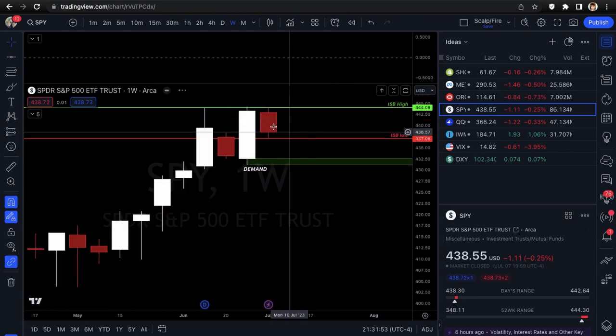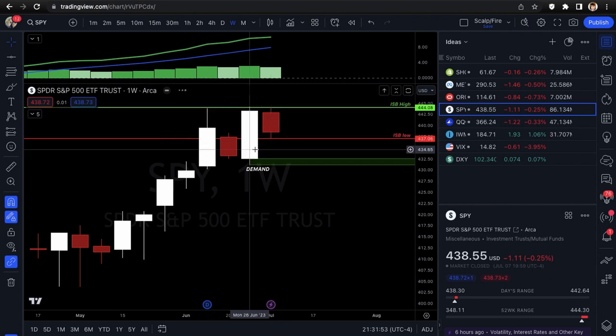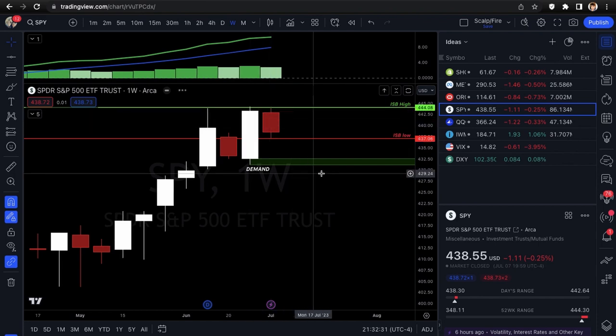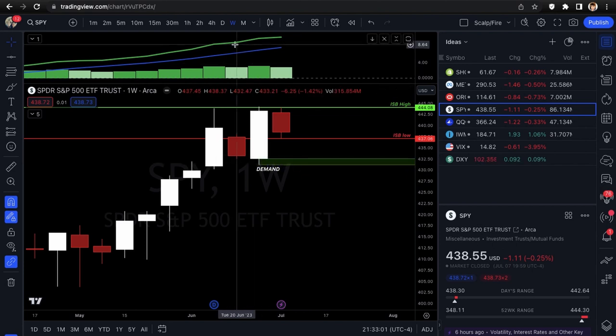On the weekly bars, this week is kind of an inside bar — the high and low are within the prior candle's range, just by a slim margin. What we need to see is either the inside bar high at 444.08 get taken out to the upside, or the inside bar low at 437.06 get taken out to the downside. Breaking below would take you to one-day demand at about 432, so you'd have about a five dollar move — a pretty good short trade.